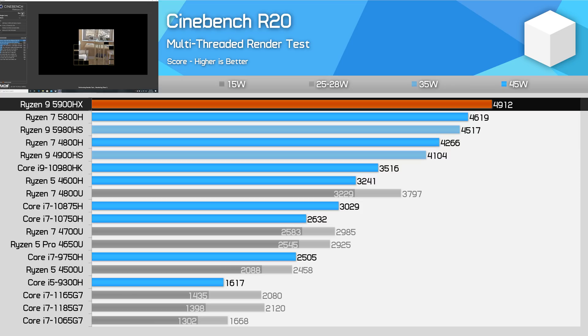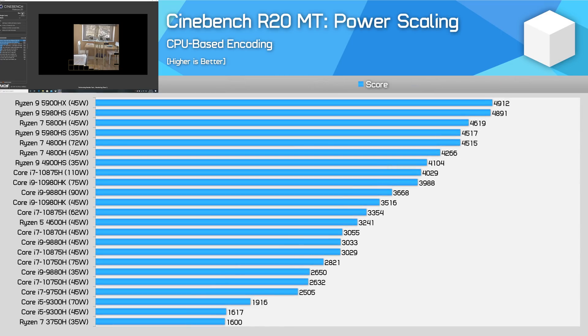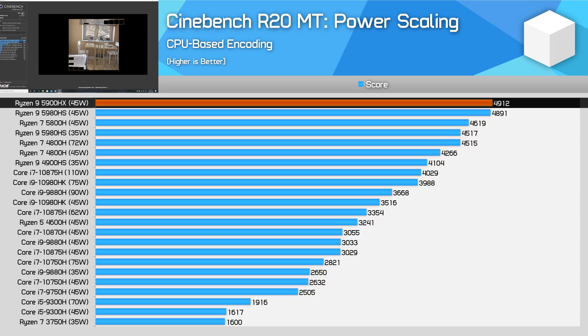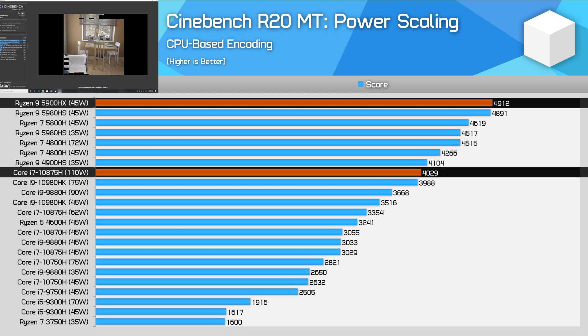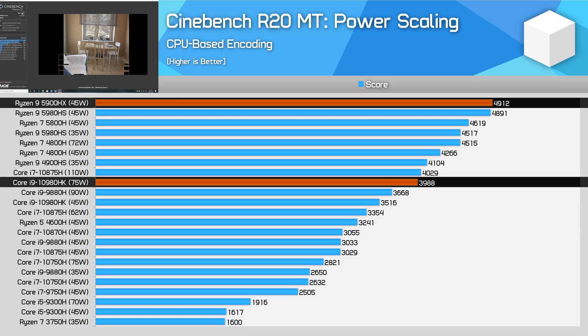This allows Ryzen to extend its lead over Intel's current best H-series processor, the Core i9-10980HK, to the point where we're now seeing a 40% performance advantage to AMD. Even when we power-uncap these processors, the Ryzen 9 5900HX at 45W is still the fastest chip tested, sitting neck and neck with the Ryzen 9 5980HS. The best score from an Intel processor is either the Core i7-10875H running at 110W or the Core i9-10980HK at 75W, both scoring in the 4000 points range.